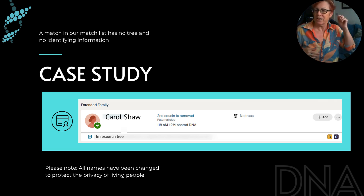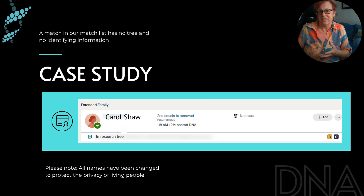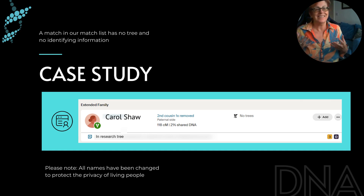I could see by her shared matches that that's the side of the family she would fit in, but I wasn't able to find much else about her. I'd done a little bit of Facebook sleuthing, trying to figure out who she was. She hadn't logged on for a while, so I hadn't got around to trying to contact her — and of course she has no tree. Let's see if Pro Tools can help us figure out who Carol Shaw actually is.